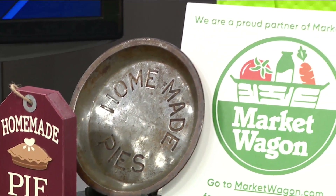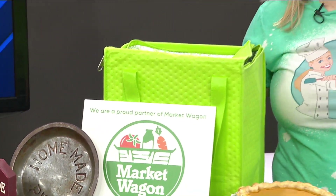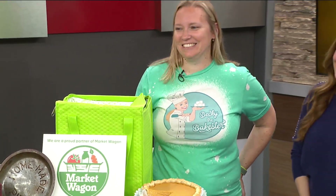Becky Lane is a local baker known for her red velvet, hazelnut, cake batter, marshmallows, and more. And today she's here to share some of her unique pie options that you can try for Thanksgiving. Welcome back, Becky — Becky the Bakester!